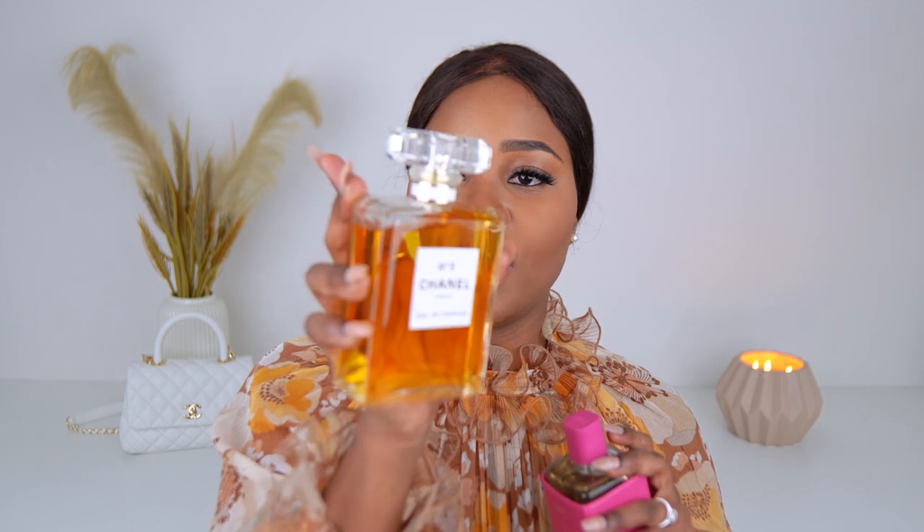The first one I have here is called Ruby Berries by Zara. This smells like ruby berries and citrus. I love this clean scent. The next one I have is Chanel No. 5, which is a popular scent. It smells really soapy when I spray it — soapy and clean.